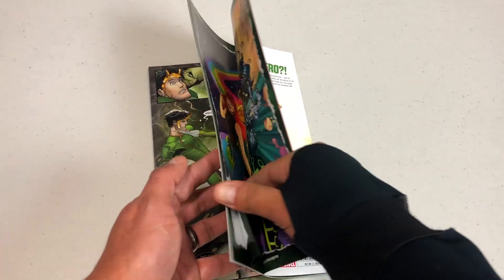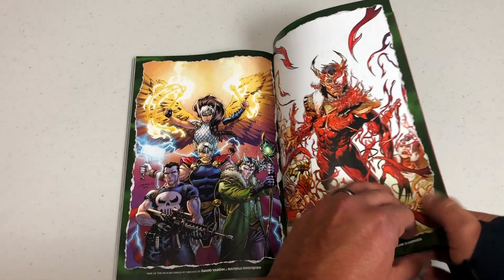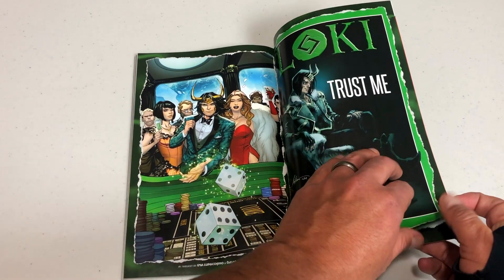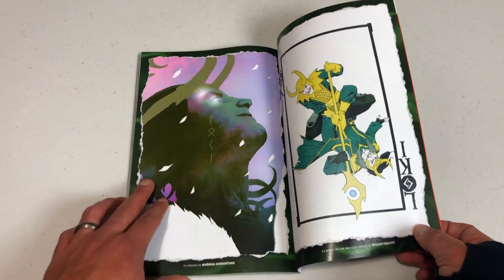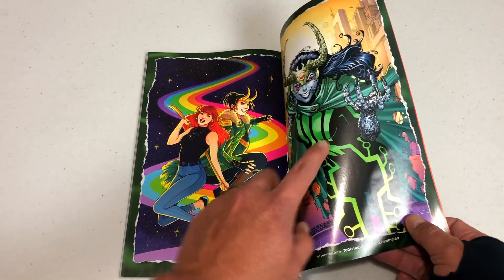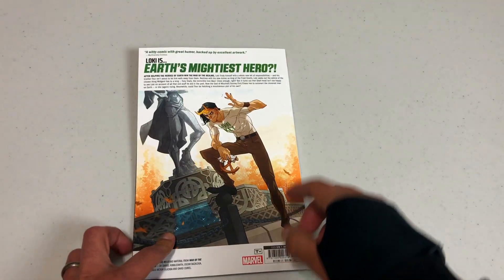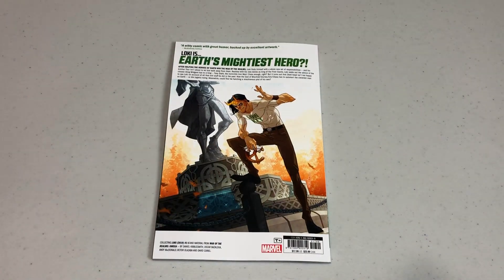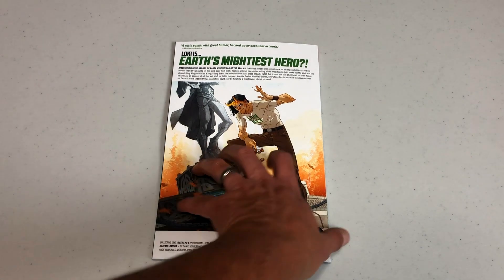Let's look at the back for extras. Here are the variants. This is a variant to War of the Realms Omega. Here's the Carnage-ized variant. The only goofy thing I kind of see is this Loki shirt — that's a gorgeous piece of art. I'm sure I'm going to be seeing a bunch of people walk around with that shirt on at conventions.